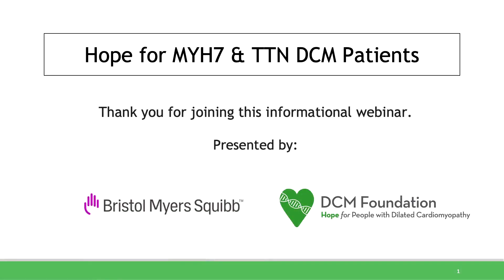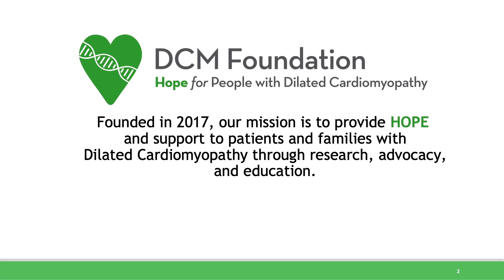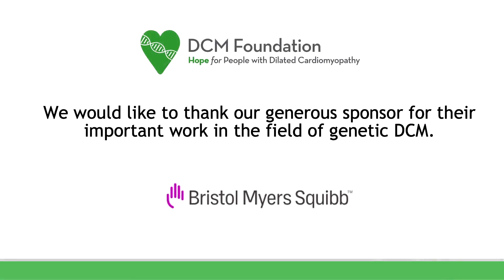Thank you for joining our webinar presented by Bristol-Myers Squibb and the DCM Foundation on hope for MYH and TTN DCM patients. I'm Greg Griff, President of the DCM Foundation. Founded in 2017, our mission is to provide hope and support to DCM patients and family members through research, advocacy, and education. We would like to thank our generous sponsor, Bristol-Myers Squibb, for their important work in the field of genetic DCM.